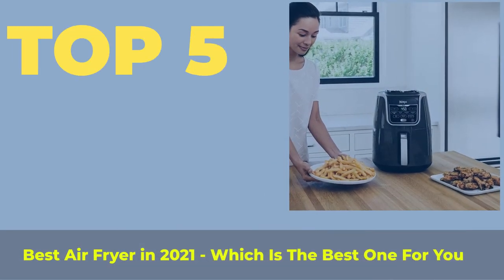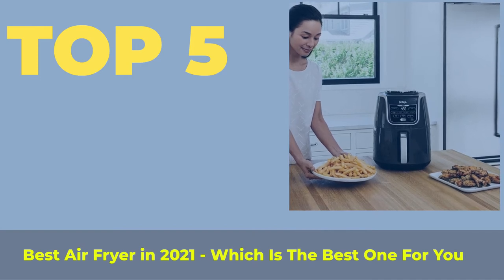Top 5 best air fryers in 2021 — which is the best one for you?